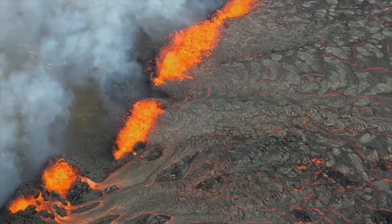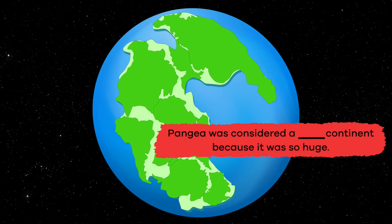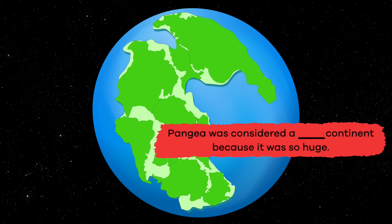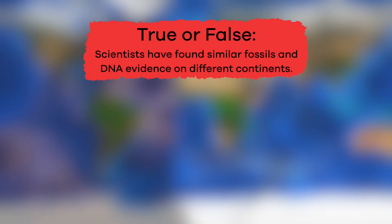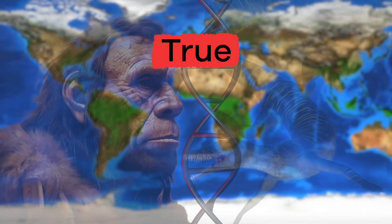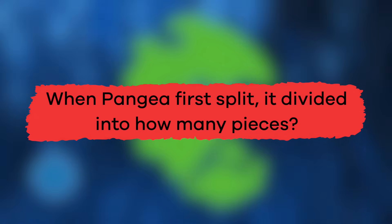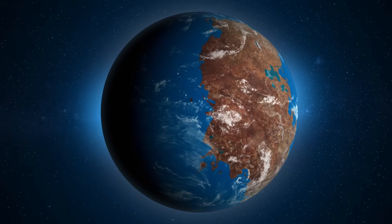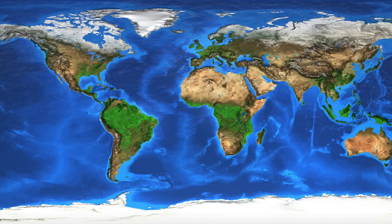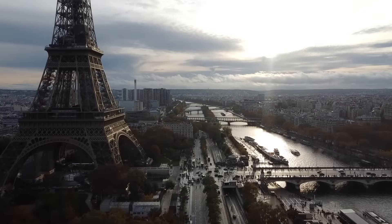Now that we have learned more about Pangea, let's review. Fill in the blank: Pangea was considered a blank continent because it was so huge. Super! True or false: Scientists have found similar fossils and DNA evidence on different continents. True! When Pangea first split, it divided into how many pieces? Two! Pangea was a supercontinent that joined all seven continents together in one giant landmass and reminds us that we are all connected together as humans on Earth.